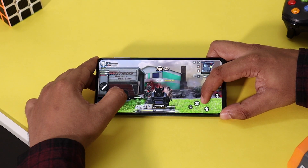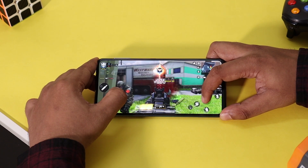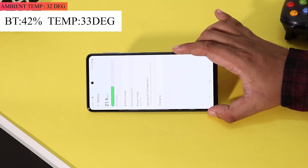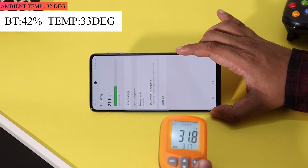We are going to play 3 high graphics games continuously for 60 minutes and check the temperature and battery of the phone at frequent intervals to see if there are any heating issues. First let me show the temperature and available battery on the phone. The battery is at 42%, the ambient temperature is at 32 degrees, and the phone's temperature is around 33 degrees.